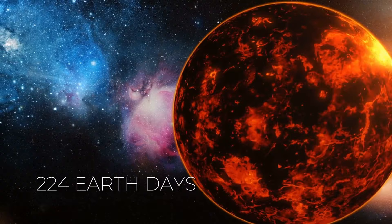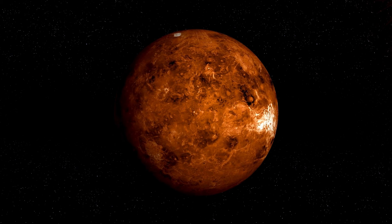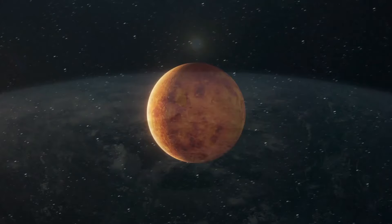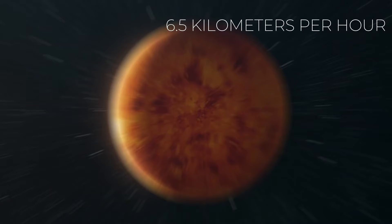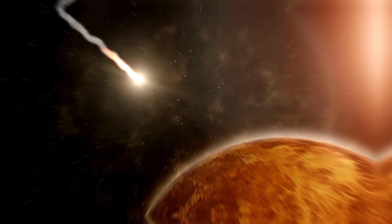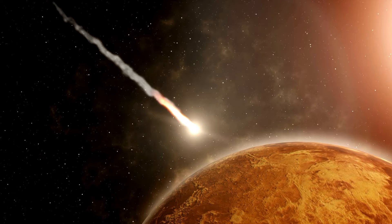Because of this backward spin, a day on Venus from sunrise to sunrise is significantly shorter, lasting about 117 Earth days. On Venus, a year nearly equals two days on Earth. The planet's slow rotation, moving at about 6.5 kilometers per hour at its equator, results in its almost spherical shape. The reasons for this peculiar behavior remain uncertain. Possible explanations range from a past collision with a large object to unique interactions with the sun's gravitational pull affecting Venus's atmosphere.